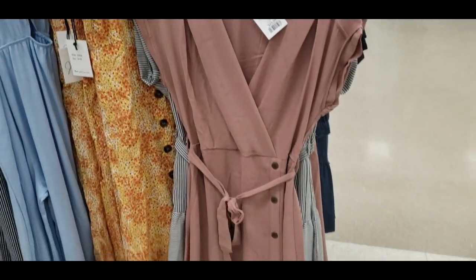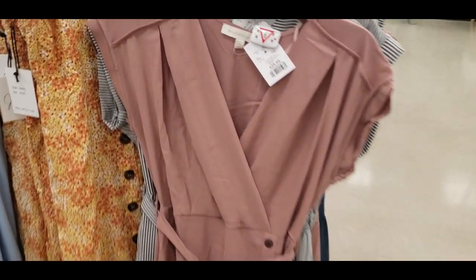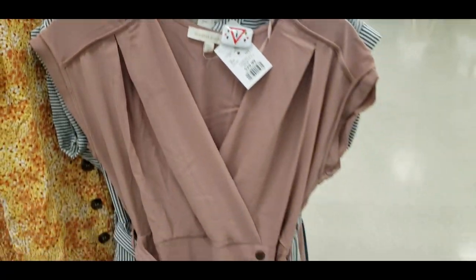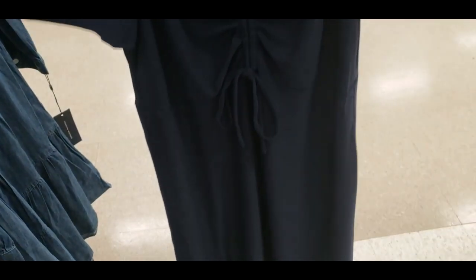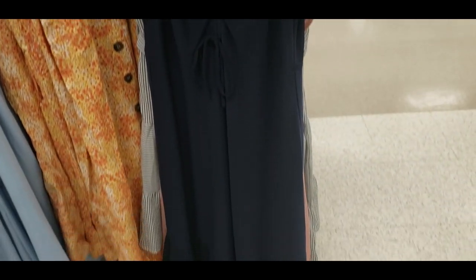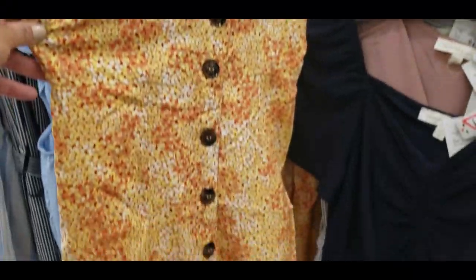Another color I really like is this super soft plush pink. I love the detail of the V-neck and the buttons. Have you seen this brand? It feels like a designer brand to me, and I love the material on this. I also really like this blue color — how feminine and beautiful is this? They had tons of options. I'm definitely checking out this exact location again because I was really impressed with their stock.